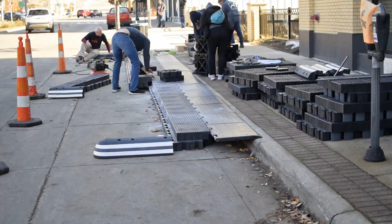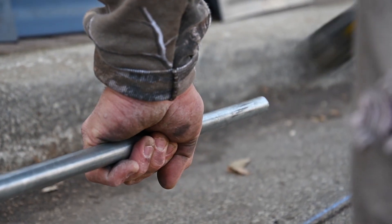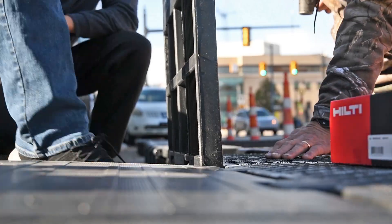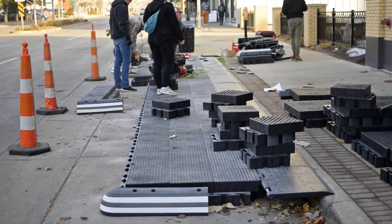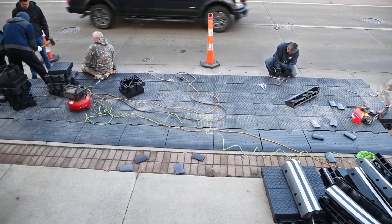This temporary transit bulb extends the curb into the street and enables rapid buses to pick up and drop off passengers without ever leaving the travel lane. The goal is to decrease the time lost when buses pull over to the curb and then waste valuable time merging back into traffic.